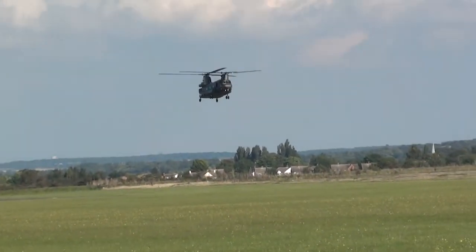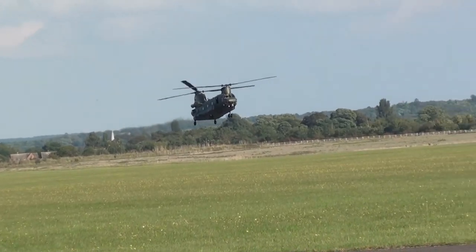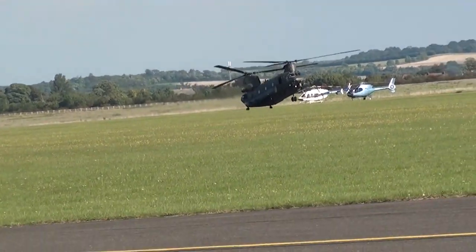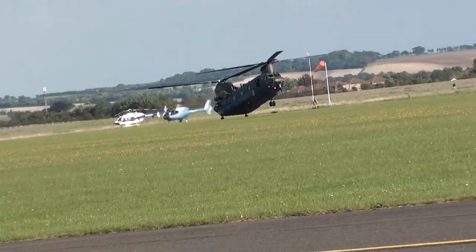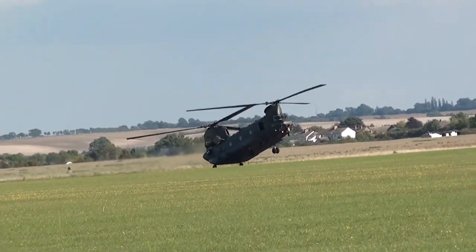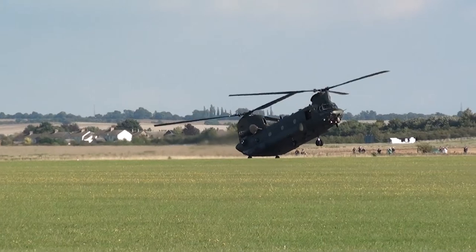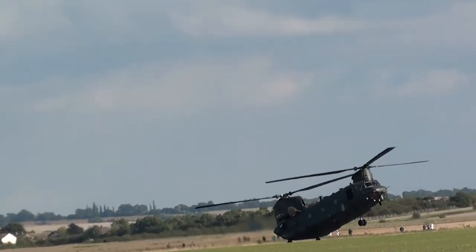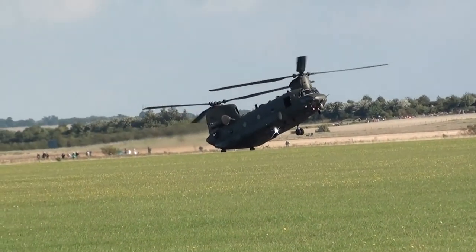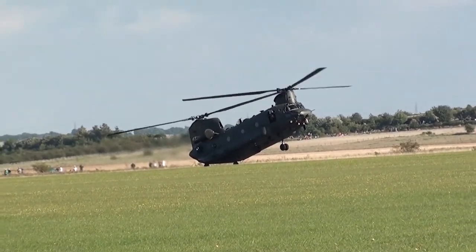Now we're about to see something that no other aircraft on the programme will be able to perform today. They should be coming in for a rolling landing on the hard runway. Touching down, and we'll shortly see them backing up. Once they start reversing they'll be at about 30 knots when they get airborne again in reverse, going up to about 150 feet.